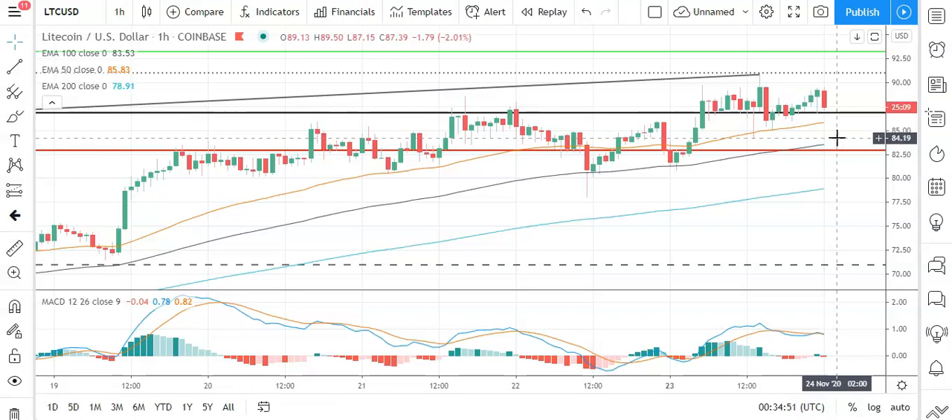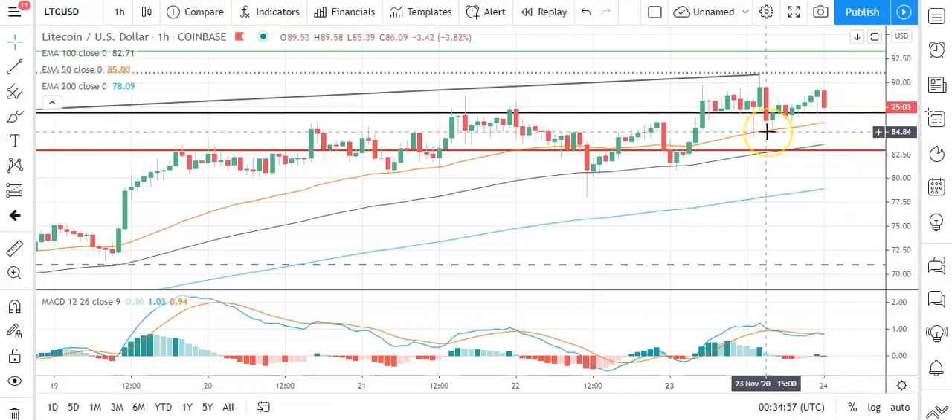Nothing conclusive however. So key through the early part of the day: avoid a fall through the pivot at 86.99 and break back through to the 90s to then bring resistance levels into play.